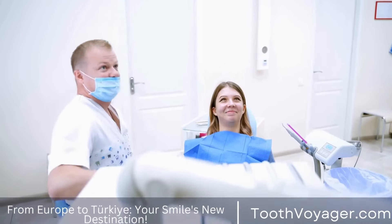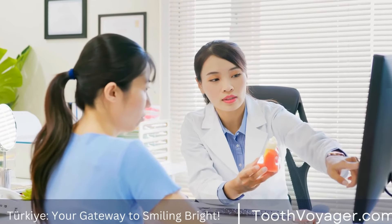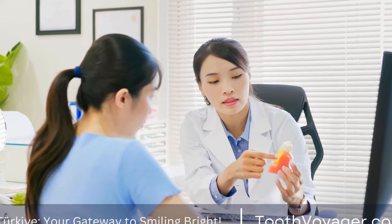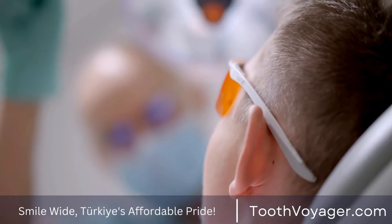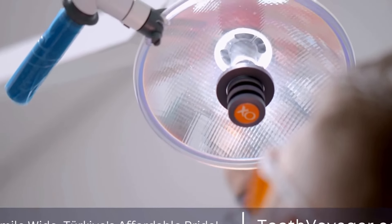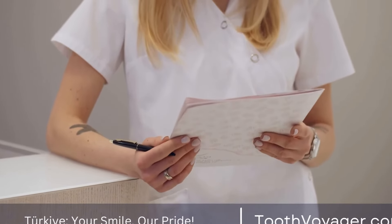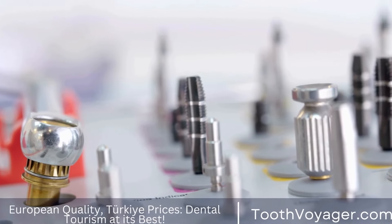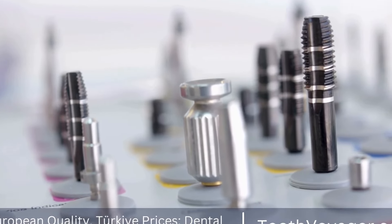After getting a dental filling, it is normal to experience some sensitivity to hot and cold temperatures for a few days. You may also experience some discomfort or minor pain in the tooth that received the filling. This can usually be managed with over-the-counter pain medication. It is important to follow any post-operative instructions provided by your dentist to ensure a quick and successful recovery.